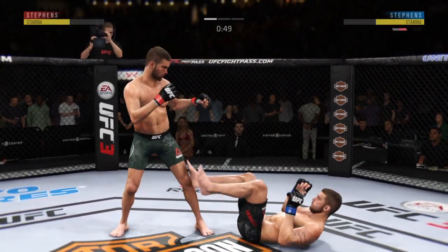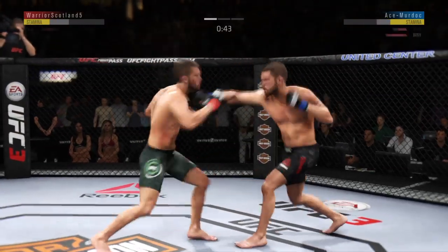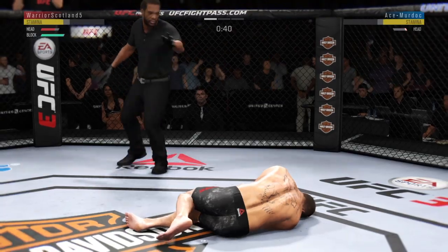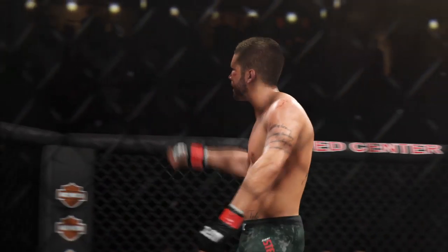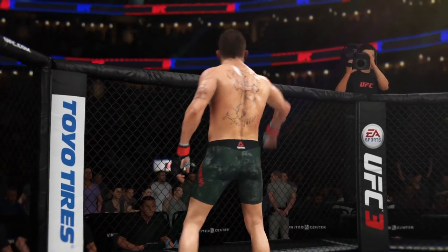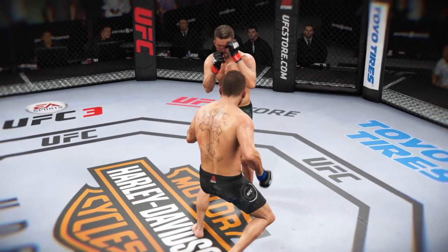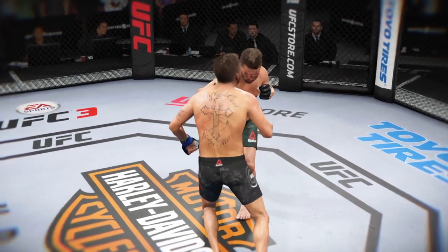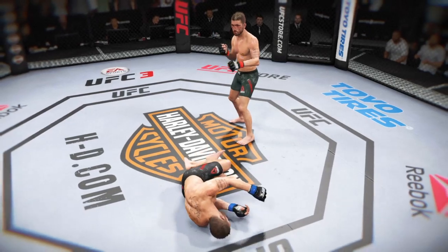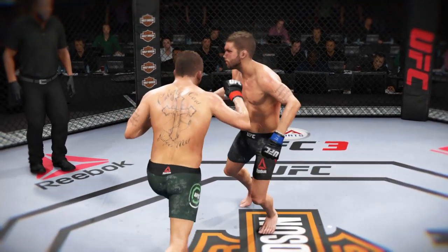He's out! Straight punch for the knockout victory. A pinpoint strike to end this fight — it landed flush. I'm not even sure the opponent totally saw it coming, and before he could recover the referee was in to stop the fight. A huge knockout victory for that fighter here tonight.